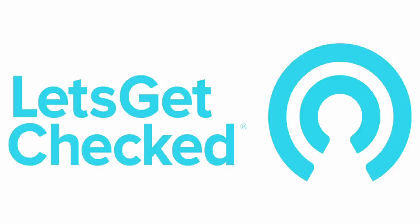This video is sponsored by Let's Get Checked, the fastest and easiest way to test your hormones right at home.